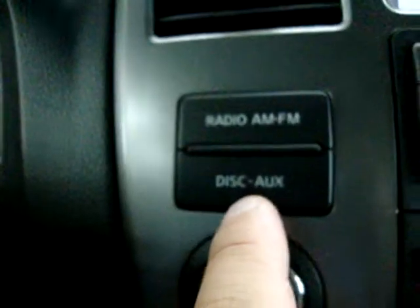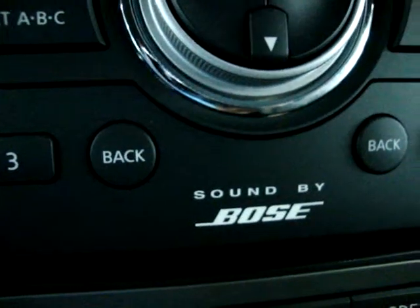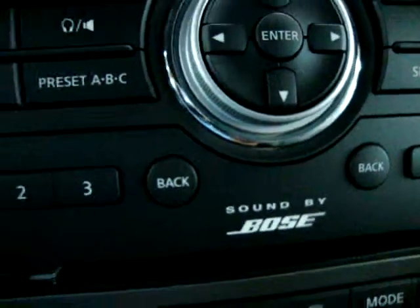There's an auxiliary input jack to connect your iPod to the Bose sound system and play your own music. There are also power outlets — one on each side — which can be used for a cigarette lighter or adapter.